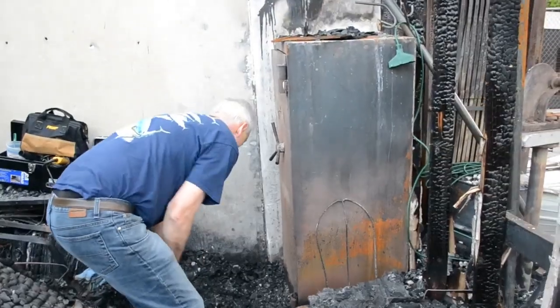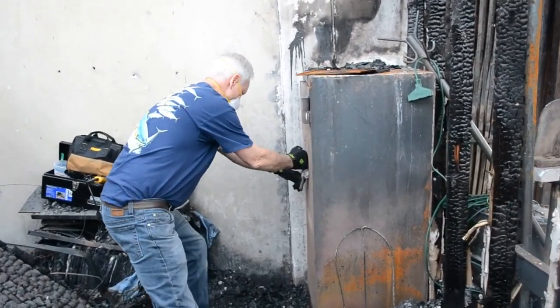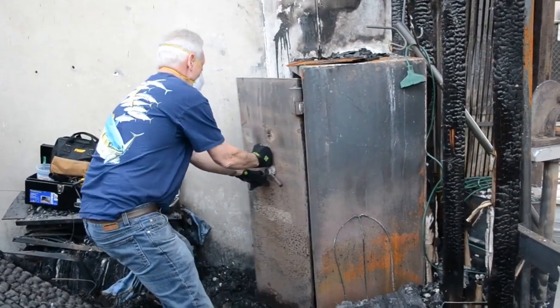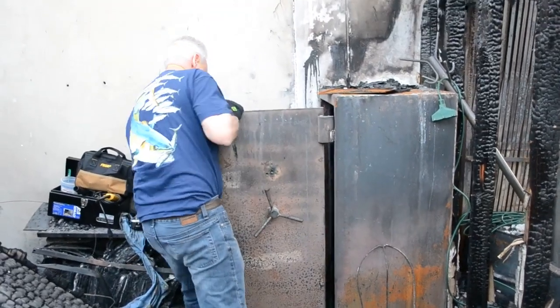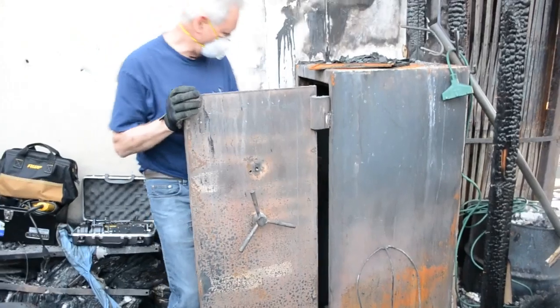Here we are — we have cracked the safe and we are getting ready to open it. It's difficult to open. No... didn't make it. Did not make it. It's wet.